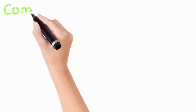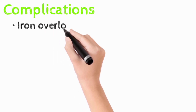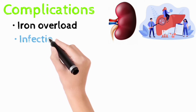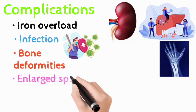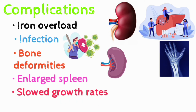Having thalassemia may lead to various complications, including iron overload that may damage organs like the liver and kidney, increased risk of infection, bone deformities due to bone marrow expansion, enlarged spleen, slow growth rate, and various heart problems like congestive heart failure and arrhythmia.